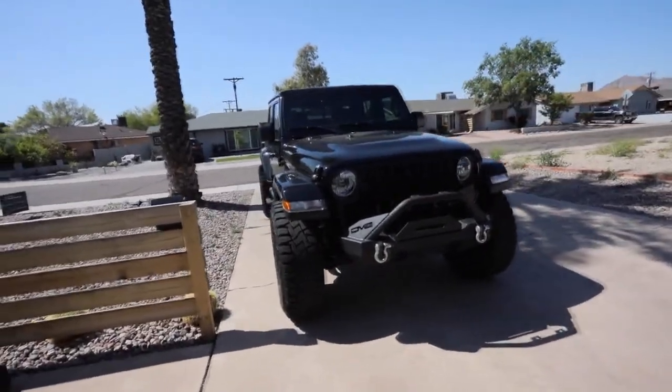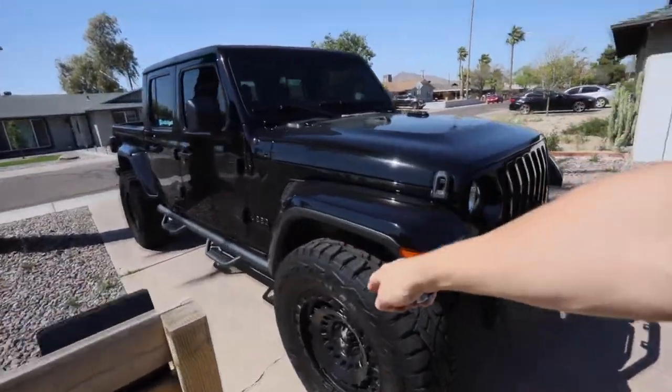We've been hustling. I have not been filming for a long time. Check out the Jeep Gladiator — she's still looking good. 37s, 20s, black on black. She's got a couple extra scratches because we've been off-roading. But for all the viewers out there, here's a cold startup — the 2021 Jeep Gladiator. Let her rip.